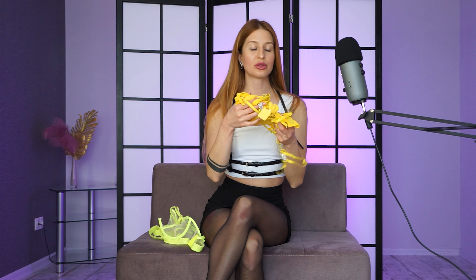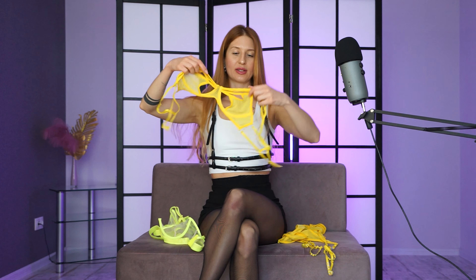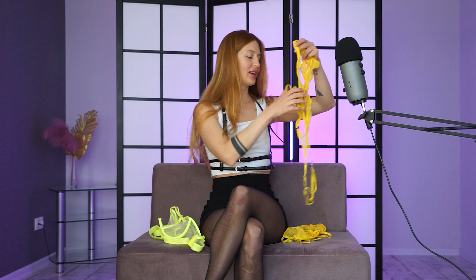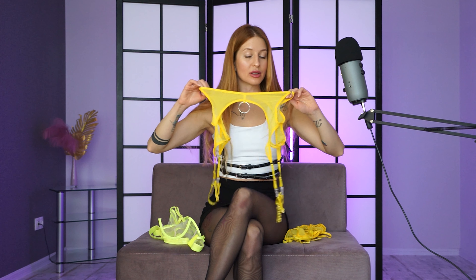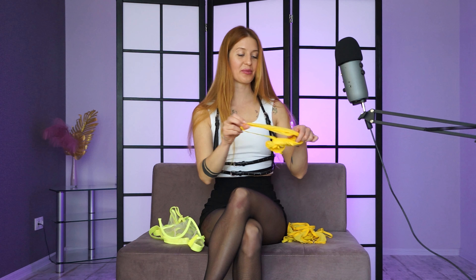The second outfit is also transparent, and it's yellow. Such a nice bra. Also, a garter belt — it's the same just like the previous one, meaning I can wear it with pantyhose because it has such straps. And such a transparent panty. I'm also going to take them on.